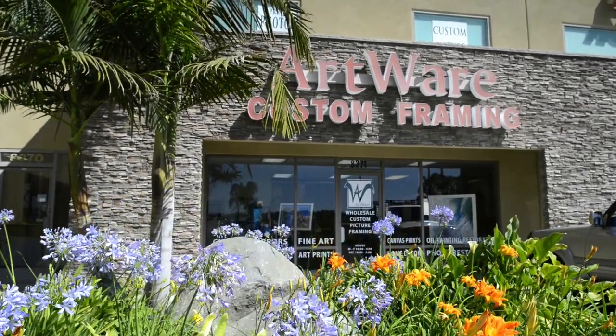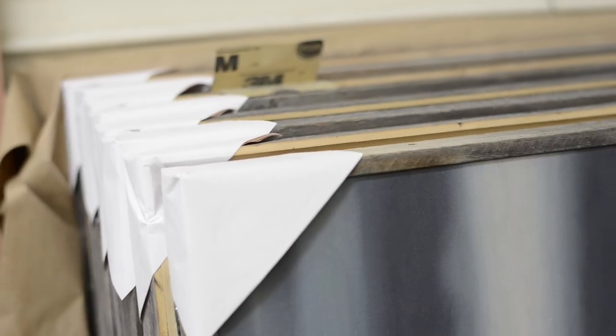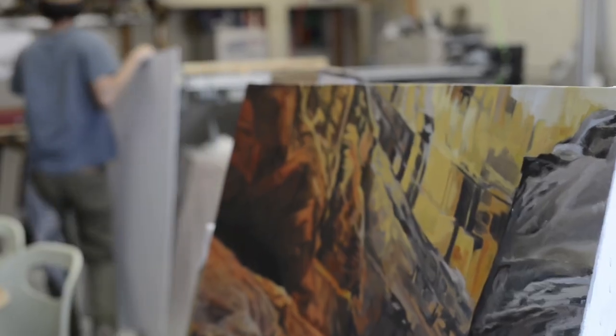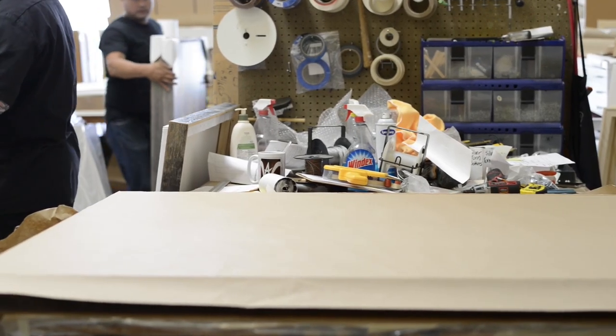Back at Artwear, Jeremy and the team are diligently working to have our recreations stretched and framed in time for the truck's departure. They are printed, matted, specially framed in real wood, sanded, shaped, and expertly secured.